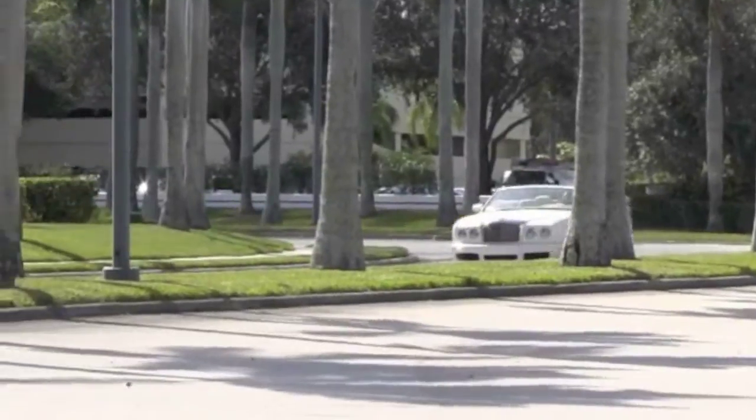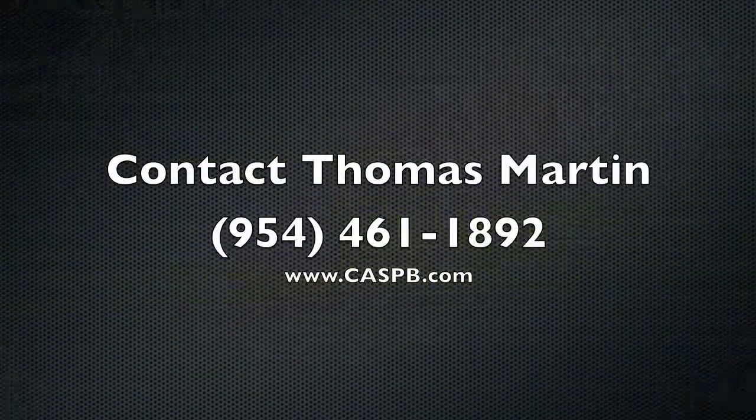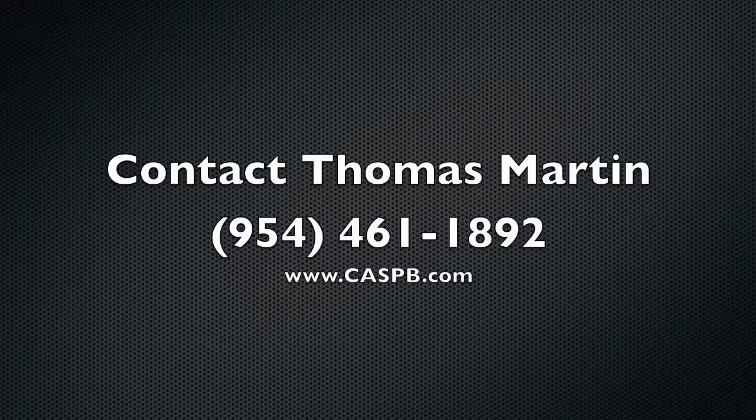For any and all questions, contact Thomas Martin at 954-461-1892.